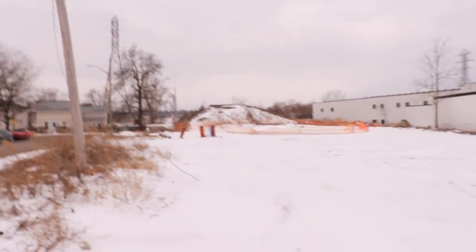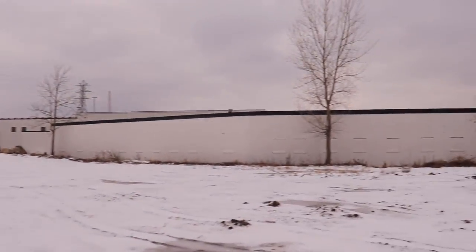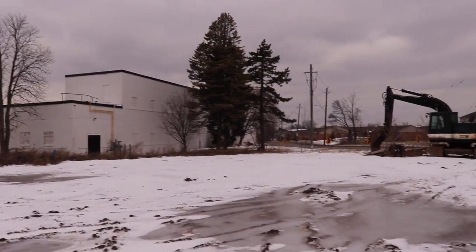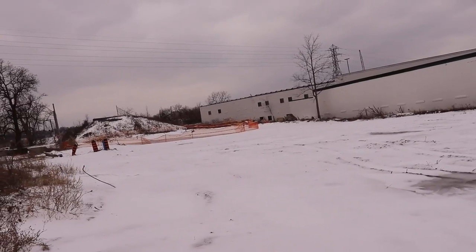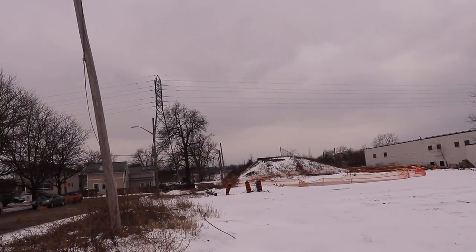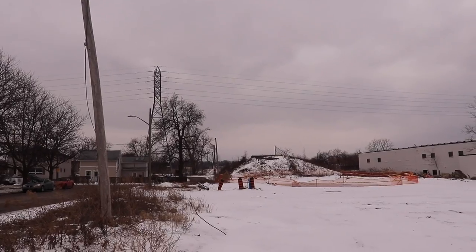Here we are at another site behind the Econo Storage, which is in the old Hayes Dana property. This site is going to be another — possibly four, five, maybe up to six unit townhouse development. And I believe there's still another development happening in the back there for seniors.